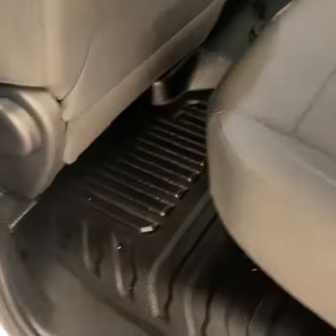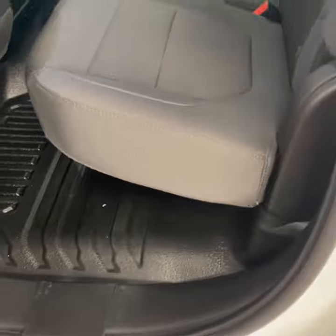Coming into the back, you've got this very dark gray cloth interior that's really nice, and since it's a work truck it's got the nice rubber floor liners built in. Power windows, locks and mirrors.